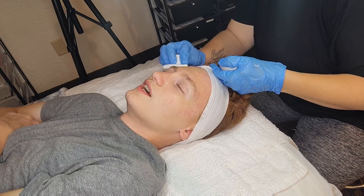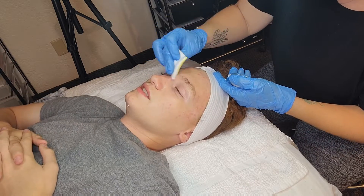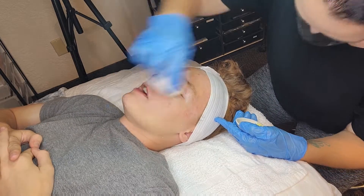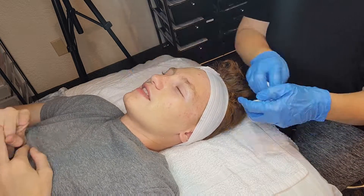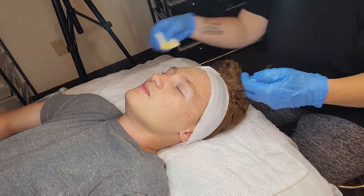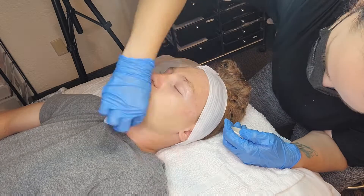The Catalyst Retinol Peel seen here will deliver concentrated levels of pure retinol, encapsulated retinol at 2%, niacinamide at 5% and 5% natural fruit acids that will work together to counteract the UV damage, normalize keratinization, and improve the skin's cellular renewal process while refining and resurfacing the skin.